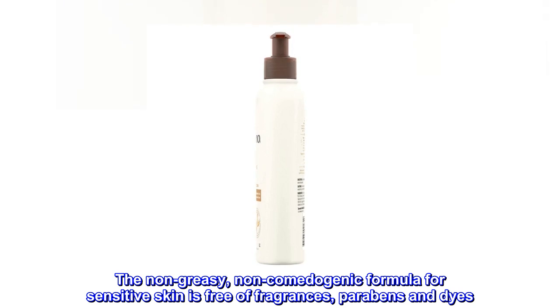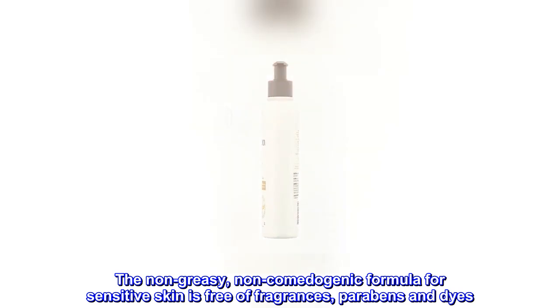The non-greasy, non-comedogenic formula for sensitive skin is free of fragrances, parabens and dyes.